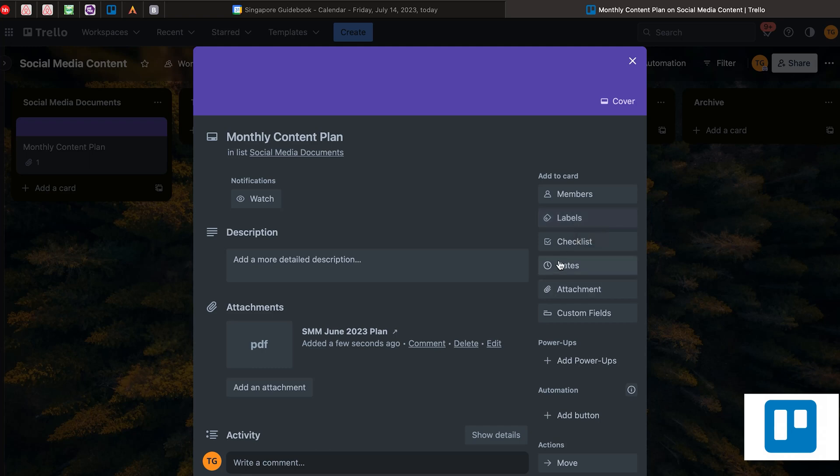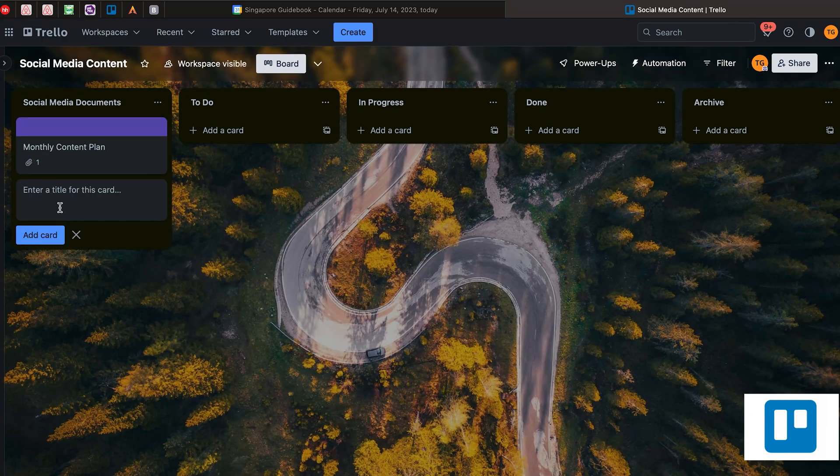You can create dates, but here we don't really need that because this is just the place to organize all the documents related to social media. After that, let's say I want to create another card called 'Photoshoot Materials July 2023'. Just click 'Add card', then click this button to open the card.